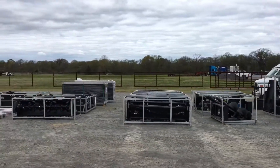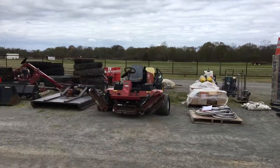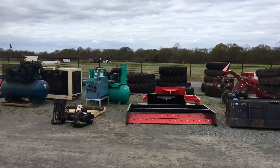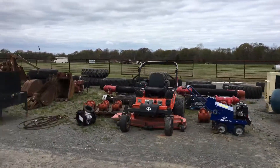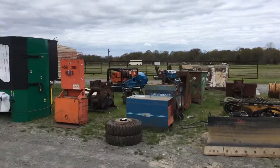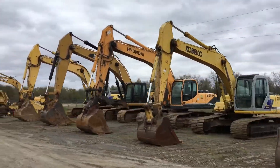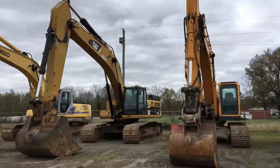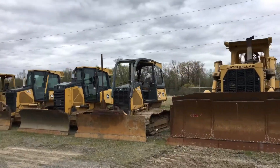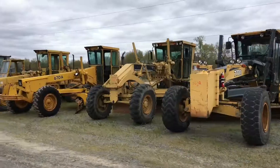Thursday is big equipment day. We start at 8 a.m. on attachments, support items, ATVs, UTVs, stuff like that. We've got some generators — the list is too long to tell you. Then about 9, 9:30, we shift into selling forklifts. We've got skid steers, mulchers, excavators, dozers, crawler crushers, and logging equipment.